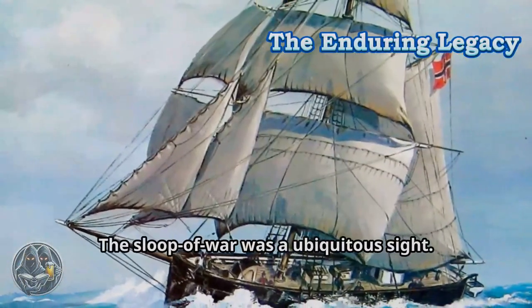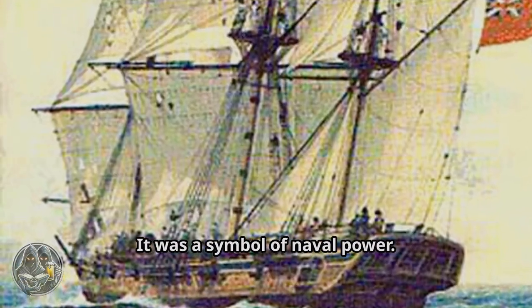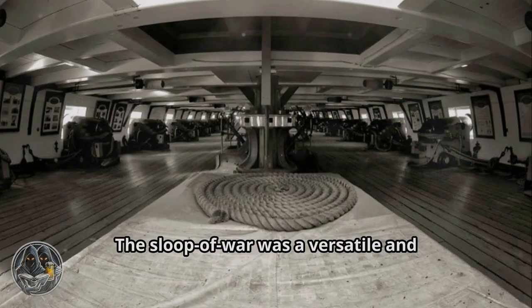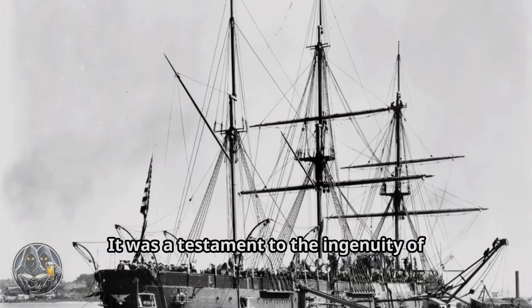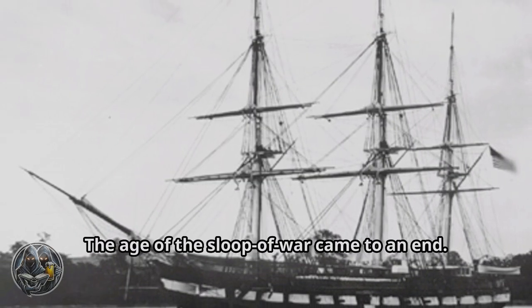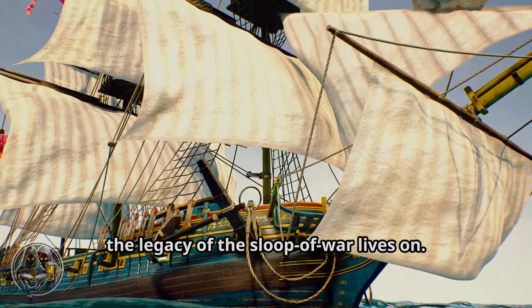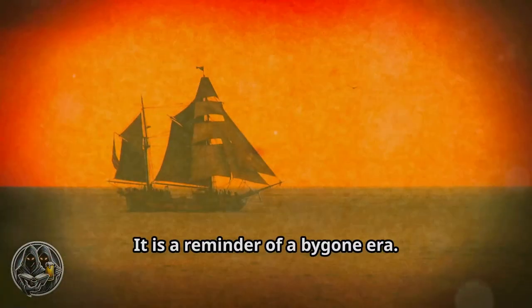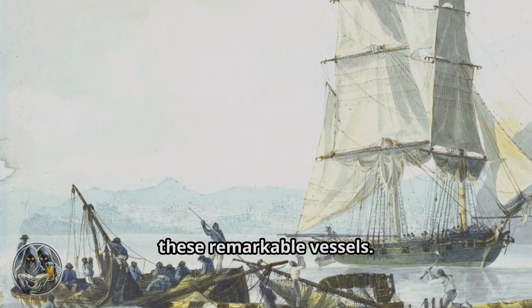The sloop of war was a ubiquitous sight for centuries as it sailed the world's oceans — a symbol of naval power that played a vital role in shaping history. It was a versatile and adaptable warship that served in many roles, a testament to the ingenuity of naval architects. The age of the sloop of war came to an end as technological advancements led to new designs. However, its legacy lives on — a reminder of a bygone era and a testament to the skill and courage of the sailors who served aboard these remarkable vessels.